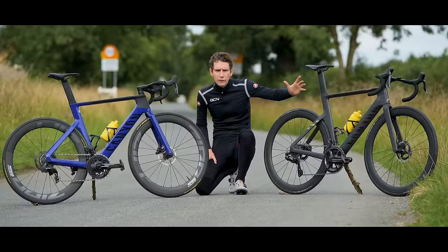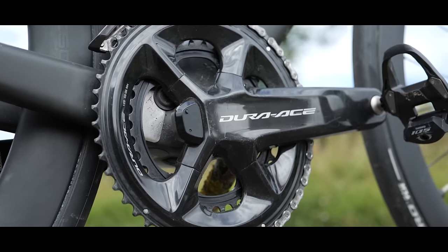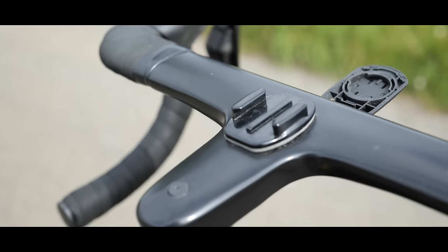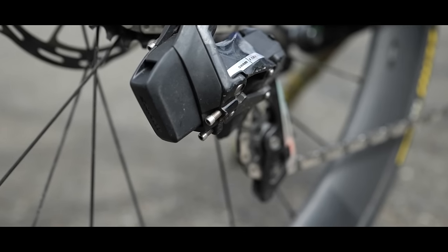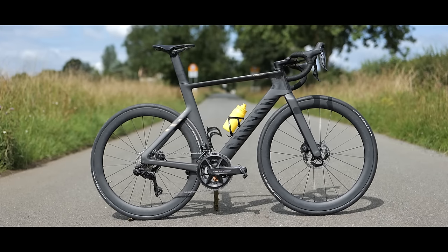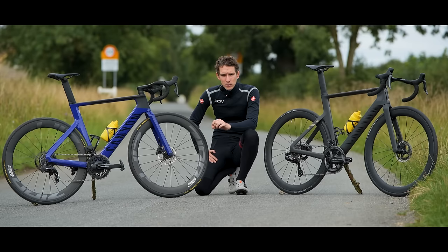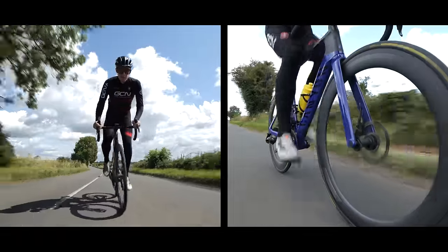Here are our two bikes. To my left, I have a Canyon Aeroad CFR — sent to us when Shimano launched their latest Dura-Ace groupset when it went 12-speed and wireless. Then when SRAM launched their latest Force AXS groupset, we got sent another one. We've got two bikes. Both are Canyon Aeroads, both are the same size, set up in exactly the same way for me, but yet they feel really different. Not like gravel bike versus road bike level of difference, but when you ride them, they've got really distinct personalities.